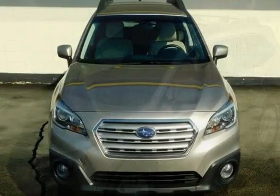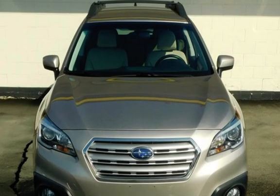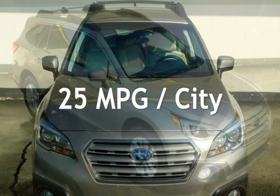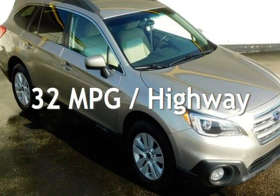This Subaru is a great value with less than 42,000 miles on the odometer. Estimated fuel economy for this vehicle is 25 miles per gallon in the city, and 32 miles per gallon on the highway.